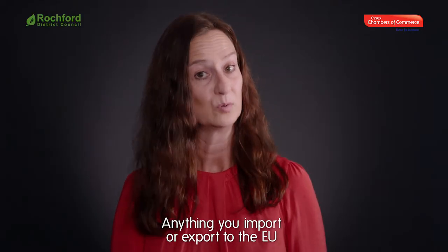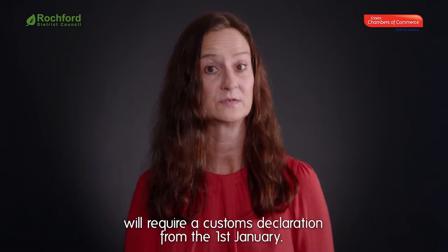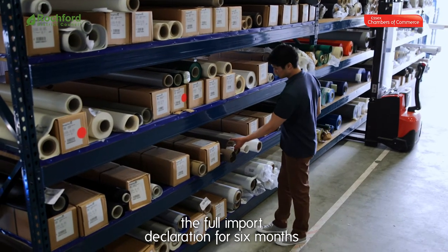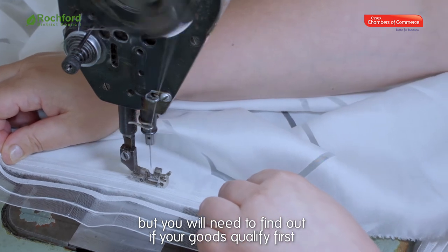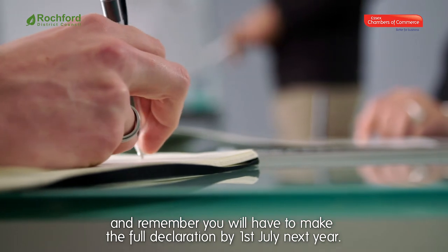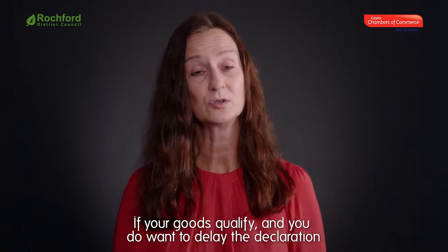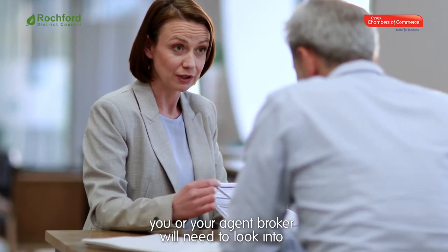Anything you import or export to the EU will require a customs declaration from the 1st of January. For imports, you may be able to delay the full import declaration for six months, but you'll need to find out if your goods qualify first. Remember, you'll have to make the full declaration by the 1st of July next year.